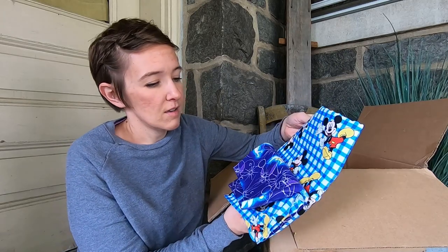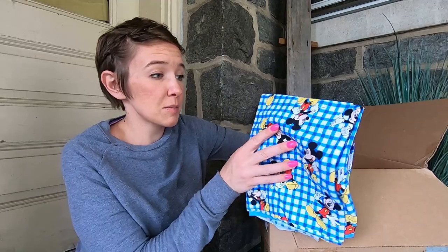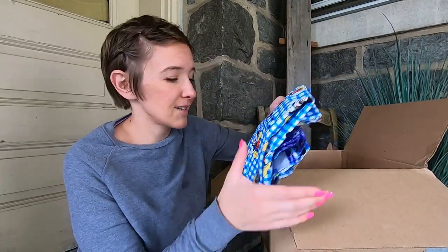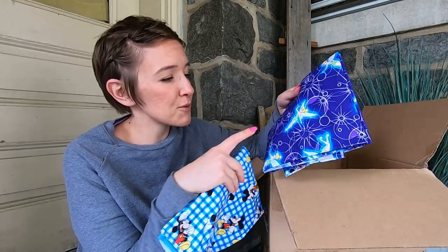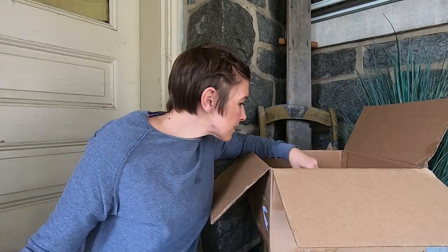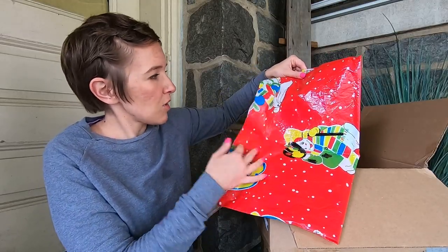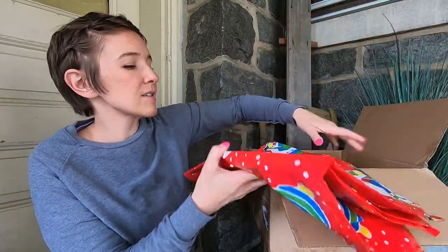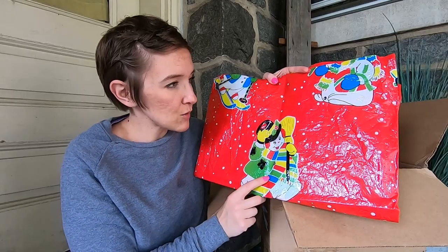Oh, Disney fabric! I might have to pass this along to someone who knows how to make masks, because these would be great — if you have to wear a mask, might as well make it fun. So we have Mickey and then you also have good old Tinkerbell. And it looks like we have some vintage — I think it's a tablecloth. This looks like the classic snowman bow mold that you might see — he has a similar face.